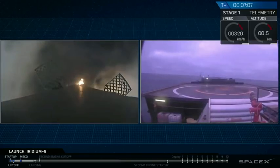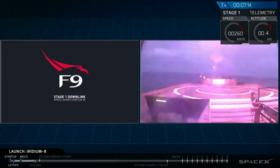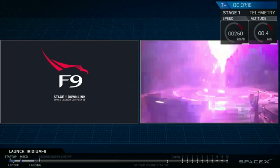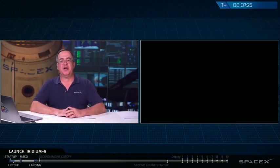We've got the camera view from the drone ship now, waiting to see the first stage come into view. And we're getting the signal dropout, which is not unusual. We're going to keep pressing on.